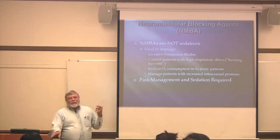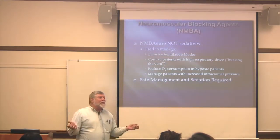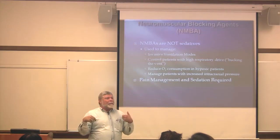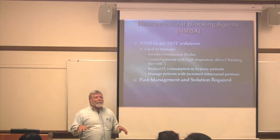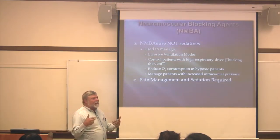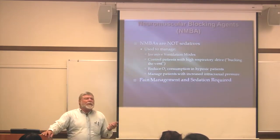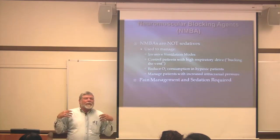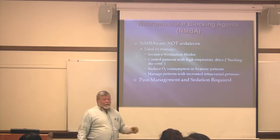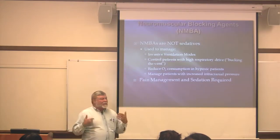Neuromuscular blocking agents are used when you have invasive ventilation modes. Somebody with a high respiratory drive — meaning they want to breathe at a different rate or depth than the machine is programmed for — will 'buck the vent,' fighting it and breathing when the vent doesn't expect it. Some ventilation modes for acute respiratory failure are very high-rate, shake the whole patient and the bed, but the intent is to keep the lungs expanded, the alveoli open, and gas exchange happening. They can also be used to reduce O2 consumption.